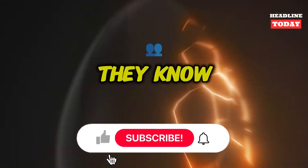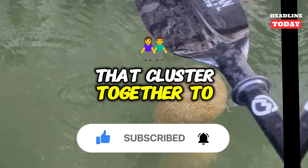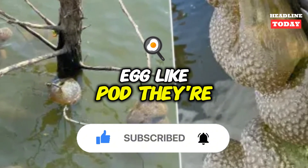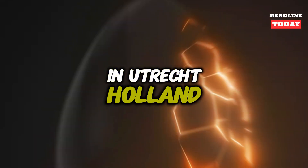And while scientists say they know what it is — a colony of bryozoans, slimy little hermaphrodites that cluster together to create a dinosaur egg-like pod — they're puzzled as to why the creepy crew was literally hanging out in a canal in Utrecht, Holland.